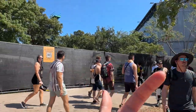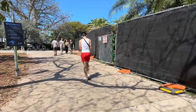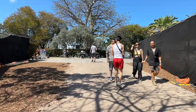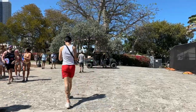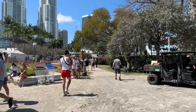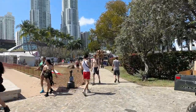This one also comes from the main stage. There's more food. Ultra is held at Bayfront Park in downtown Miami, Florida — so that's what you see in the background.